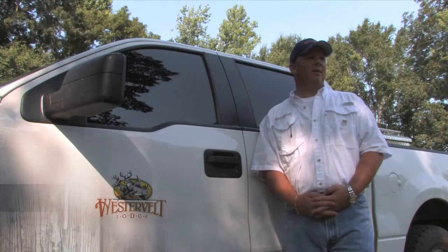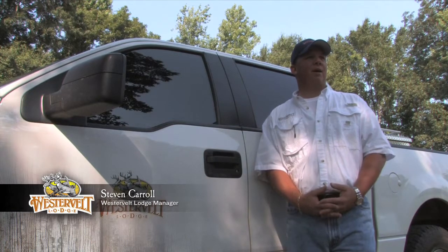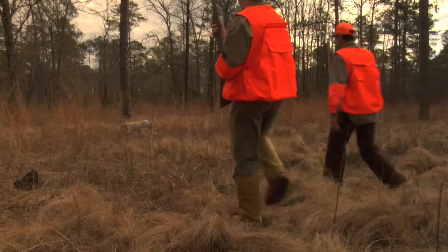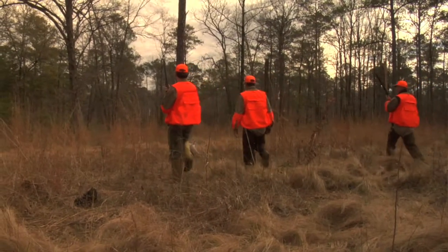Our guides are actually quail hunters. We didn't want to take a deer guide or a turkey guide and try to turn them into a quail hunter. We went out and found quail hunters that were participating in this, and our guides are great and it shows in the field.